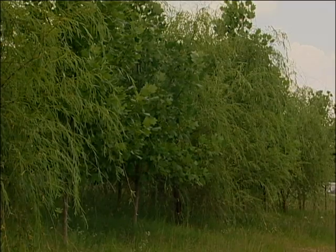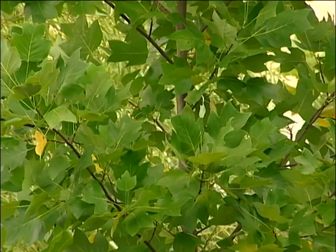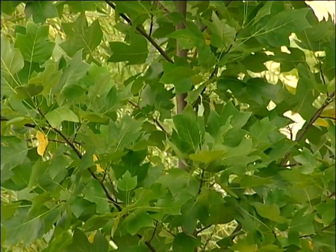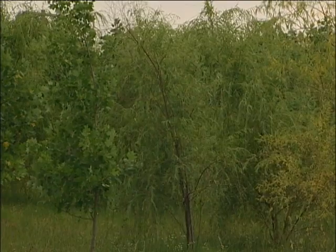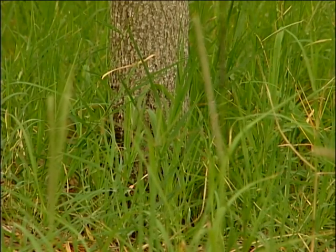We planted 175 trees — a combination of poplars and willows, almost an even number of each. The process is a fairly young science called phytoremediation.